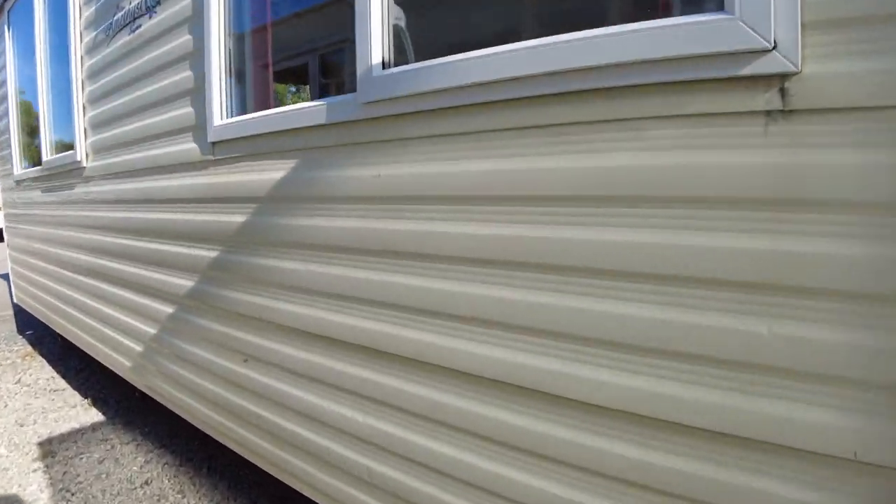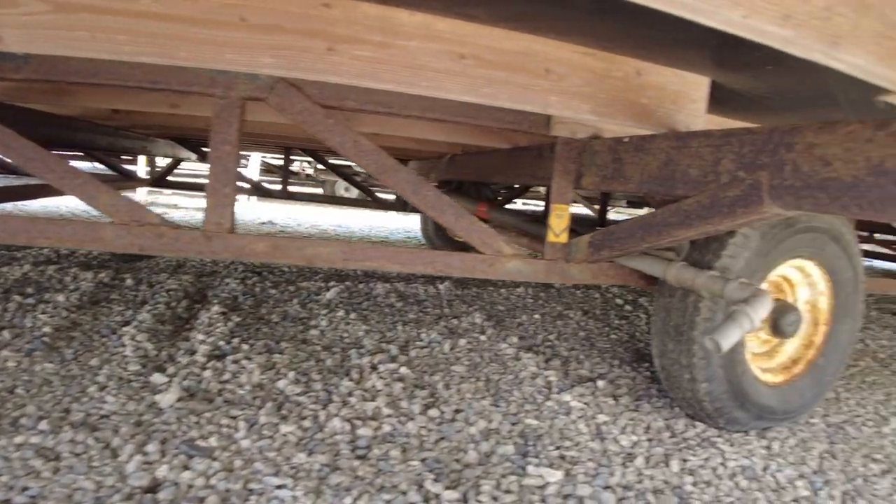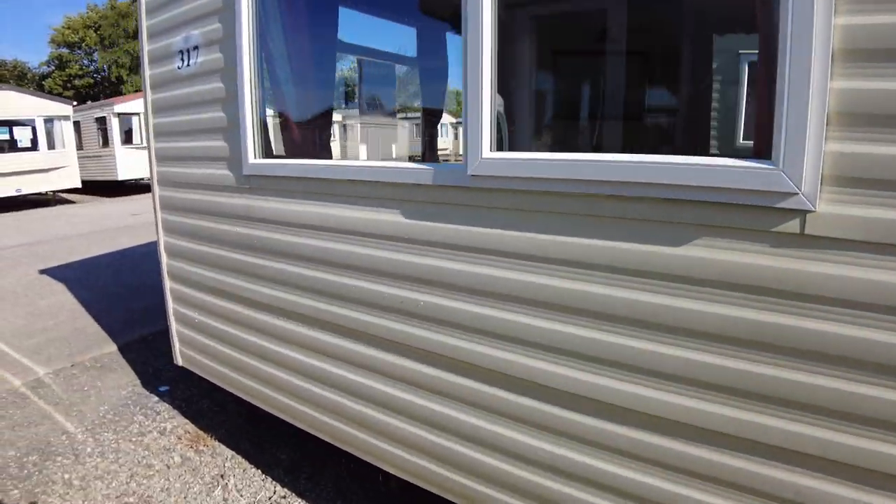Just dropping down to show you the chassis — standard painted chassis with a bit of surface rust. The steel all looks solid, so nothing really to worry about there.